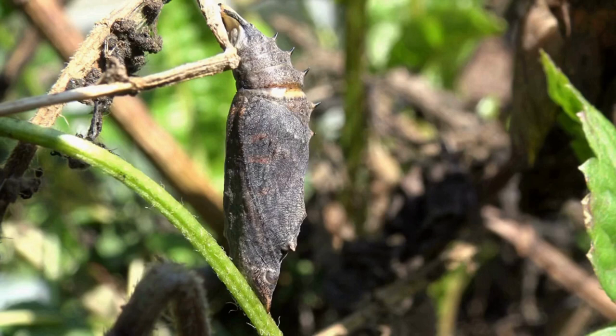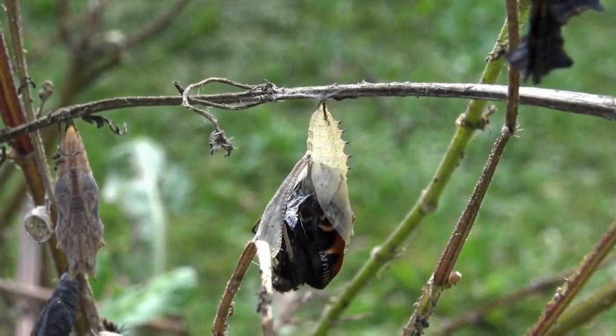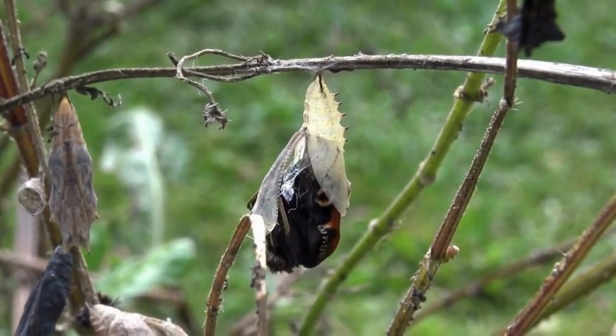Two weeks later, the chrysalis has darkened and the wings have become visible, meaning that the butterfly will soon emerge. The peacock butterfly has emerged and will take a few hours for the wings to fully stretch and dry.